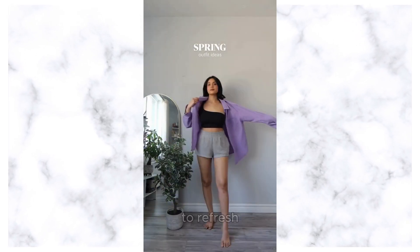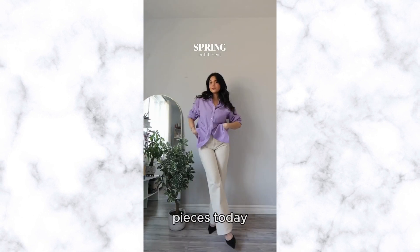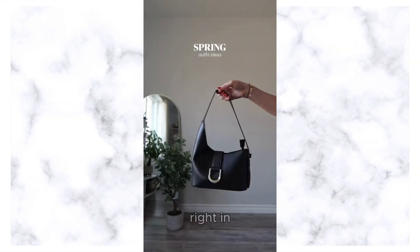With spring in the air, it's time to refresh our wardrobes with some classy and elegant pieces. Today, I'll be sharing with you six must-haves for the sophisticated woman's spring fashion. Let's dive right in.